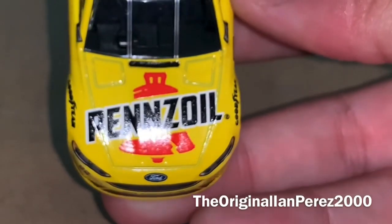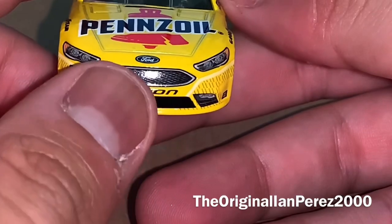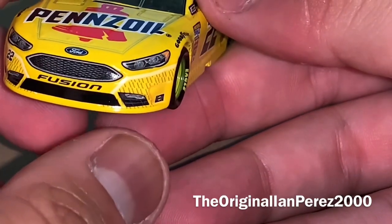On the hood, you got the Pennzoil logo with the cracked bell, the Ford logo, Fusion 22 — no Team Penske logo for some reason.